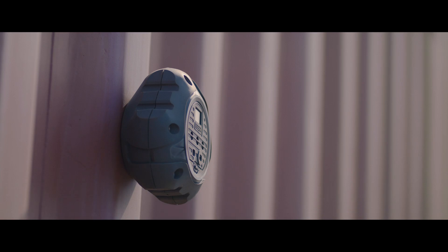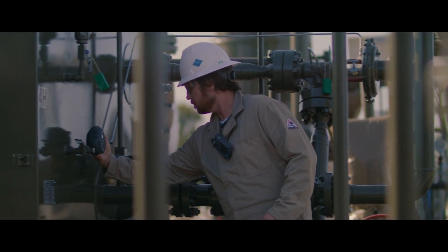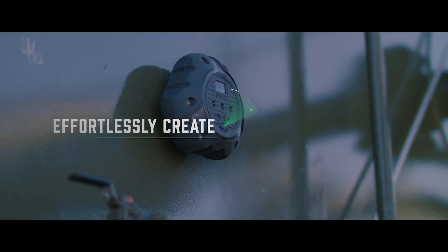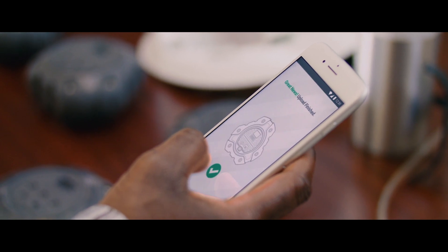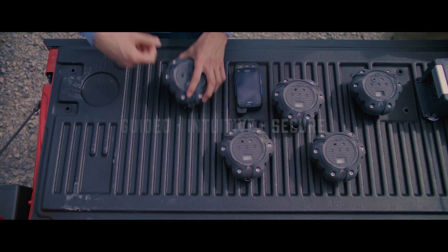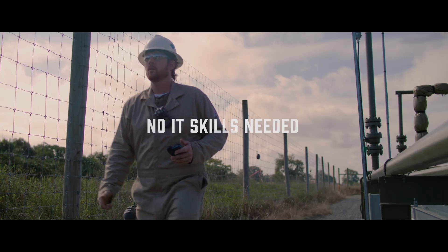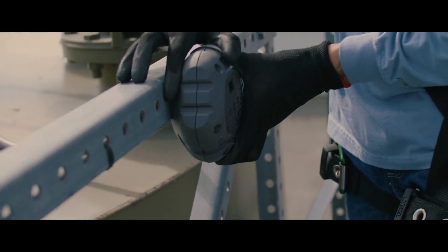The next generation area monitor with a compact portable design and months of battery life, with the ability to effortlessly create connected work sites. The Altair IO360 gas detector setup and deployment are guided, intuitive, and secure. No IT skills needed. You can be confident you did the job right, without wasting time.